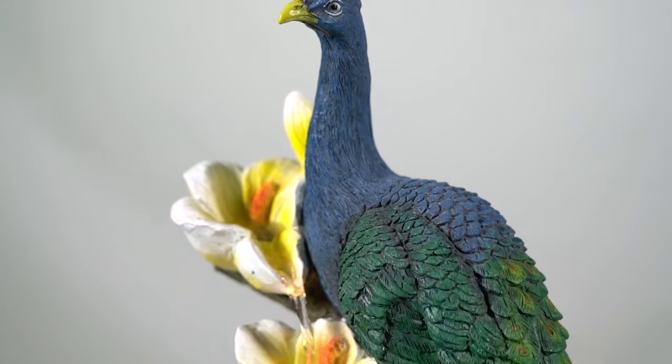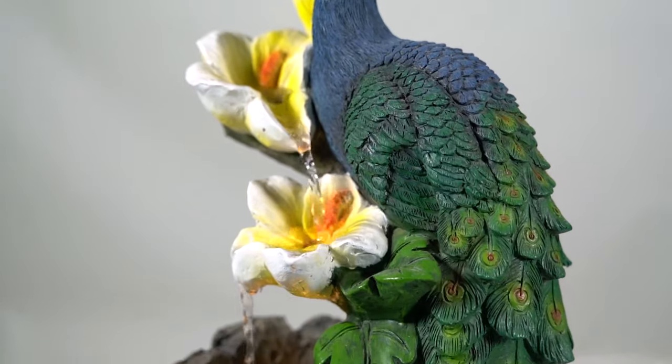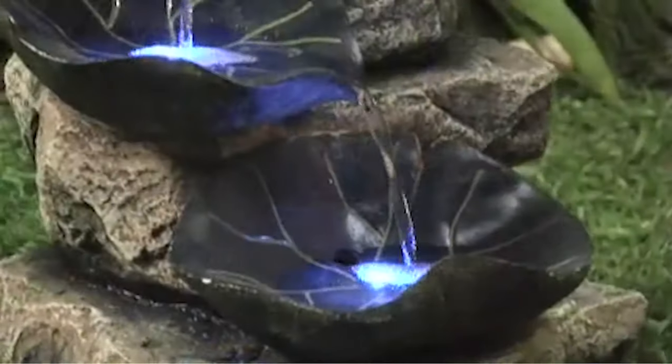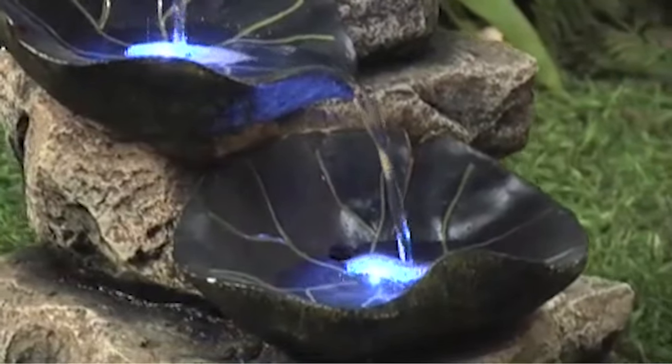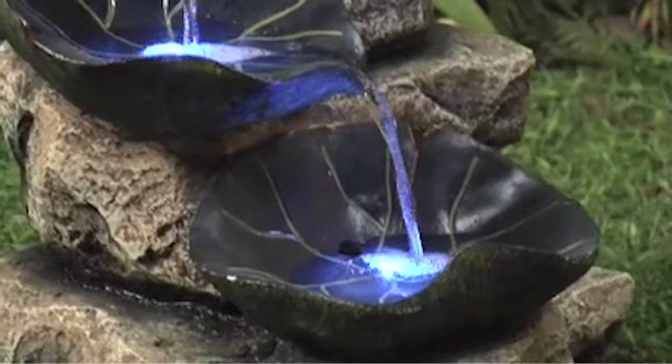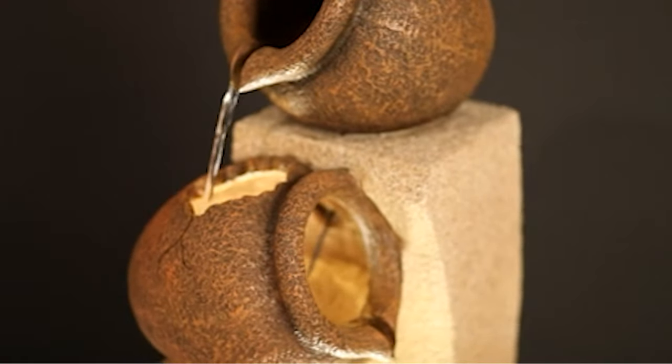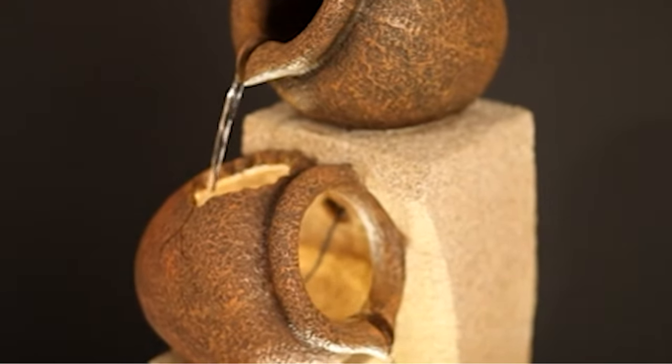An outdoor water fountain brings a touch of elegance and tranquility to any home's garden. Fortunately, there is a wide choice of styles, colors, materials, and price points to pick from. And unfortunately, with so many options, finding the perfect outdoor fountain can be difficult and time-consuming.